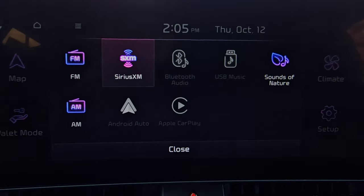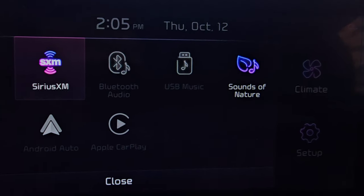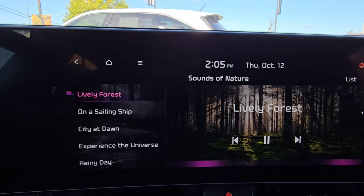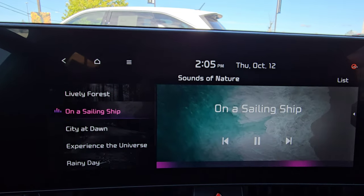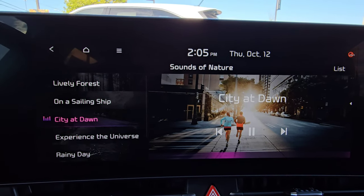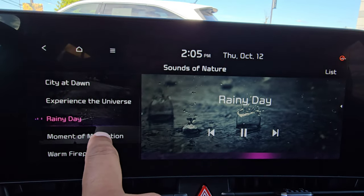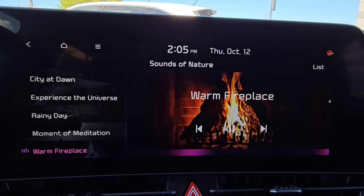And when we do so, you'll have an option to pick from any of these sources, but today we're going to go into Sounds of Nature. You're going to see we have some options: you can choose Lively Forest, On a Sailing Ship, City at Dawn, Experience the Universe, Rainy Day, A Moment of Meditation, or A Warm Fireplace.